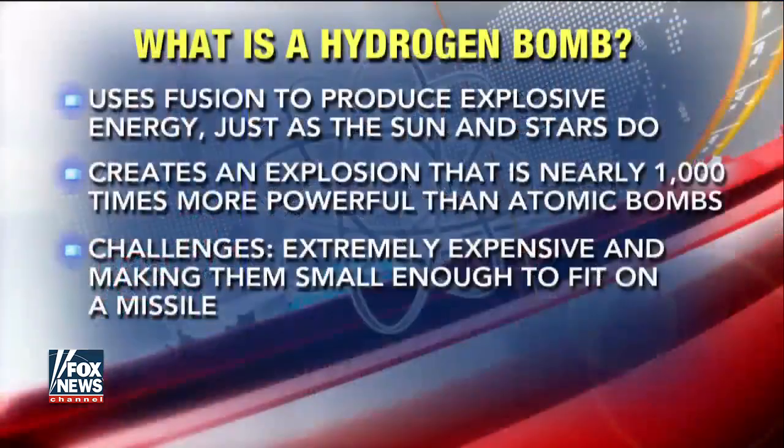With a hydrogen bomb, it actually starts out with a very small fission reaction, but that creates a secondary reaction inside called fusion. You have radioactive hydrogen particles that are now coming together for an even larger explosion that can be anywhere up to a thousand times more powerful than that of an atomic bomb — up to a thousand times more powerful than Hiroshima.